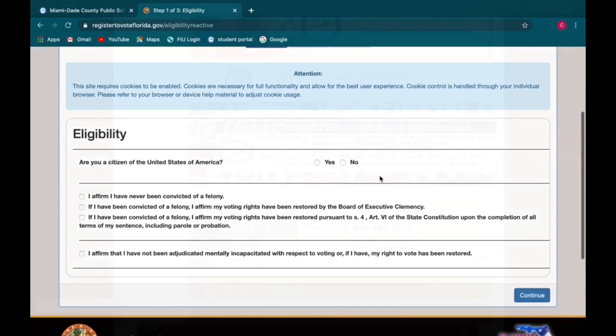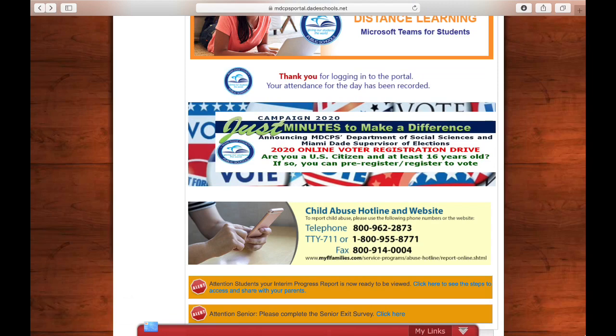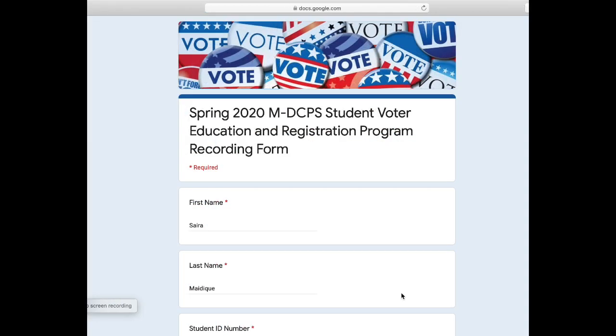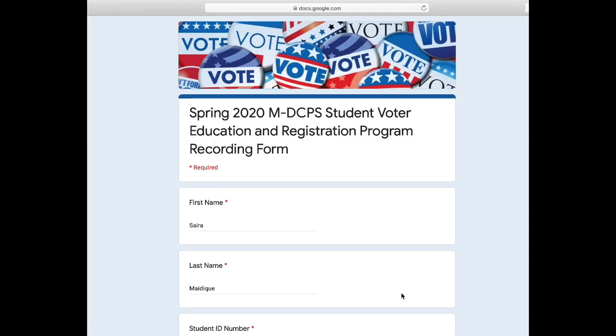My name is Sierra Maidike, and I will be helping you fill out the survey. It is Step 3 in the online voter registration drive. Please take the time to fill out the recording form in order to be counted towards our school's registration numbers. You will need your voting registration confirmation number, so make sure to write it down.